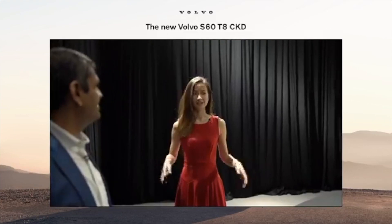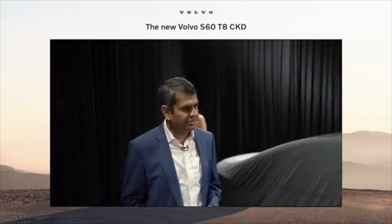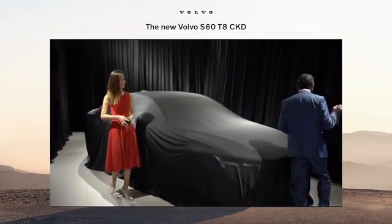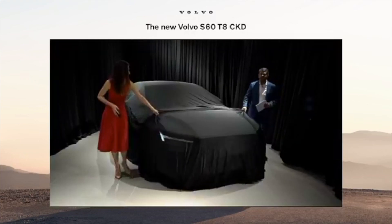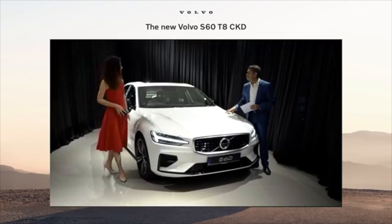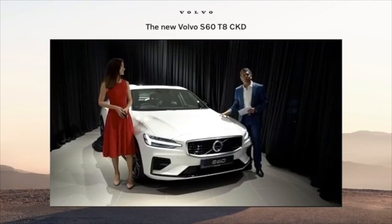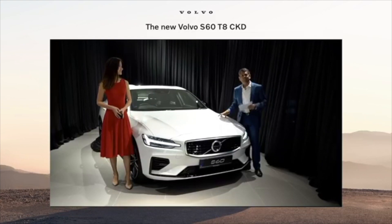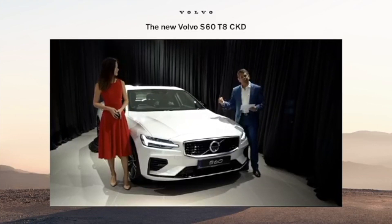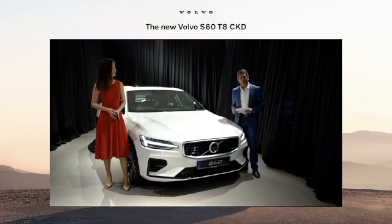Nalan, you've piqued our interest enough — is it time to unveil? Yes, absolutely. Let's not make our viewers wait anymore. The new Volvo S60 T8 CKD, available here in Malaysia, is priced at RM295,888 starting now. You can go online and make a booking. This is the future of driving, the future of great experience. We combine all our ethos — safety, safety for the environment — and we bring this to Malaysia. This is a very proud moment for all of us.